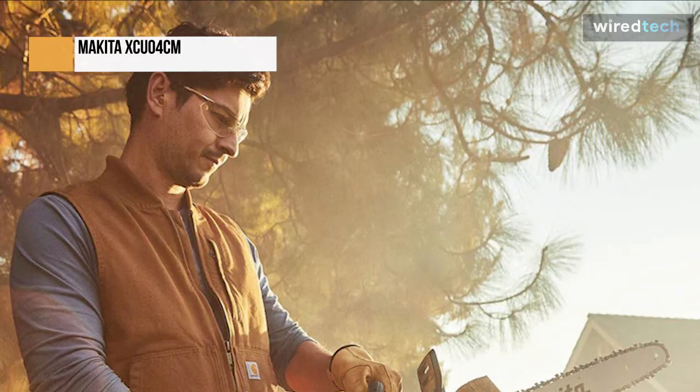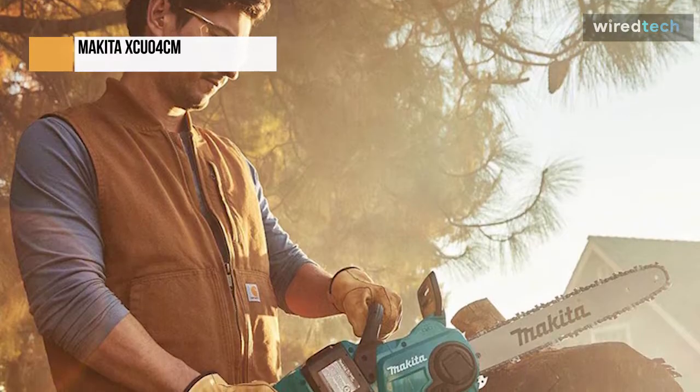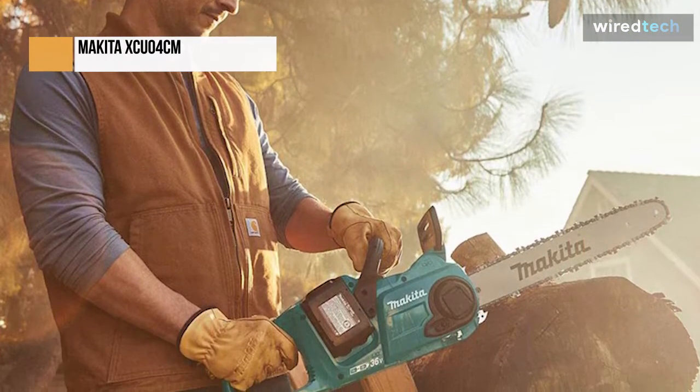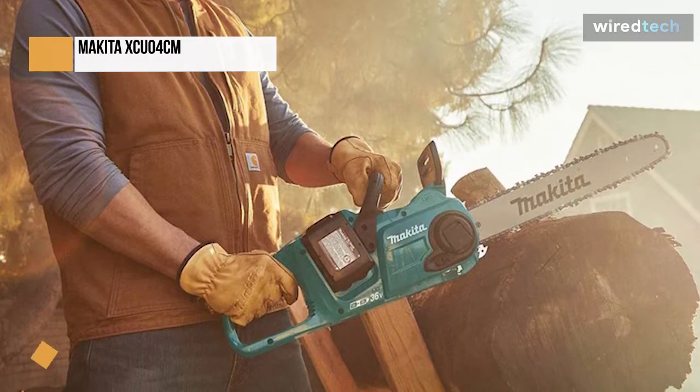The Makita XCU-04 chainsaw has a 16-inch guide bar powered by an outer rotor brushless motor direct-drive system. It has a maximum speed of 3,940 FPM, and can provide fast, clean cuts for cutting and trimming applications.